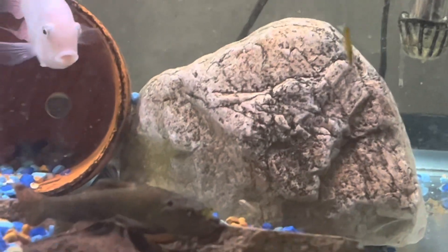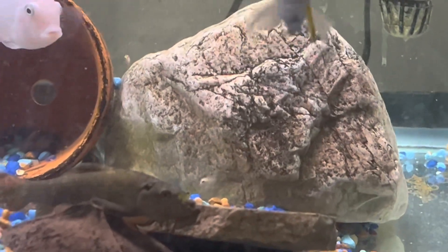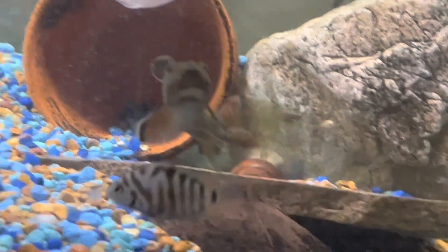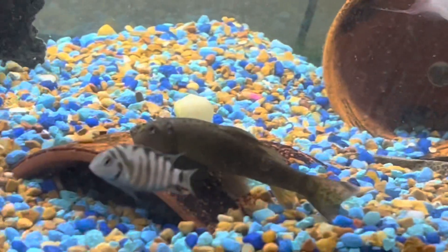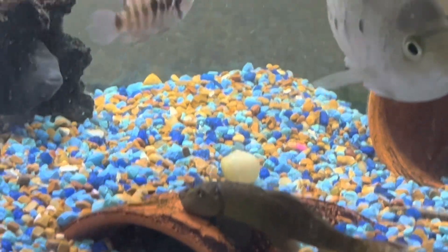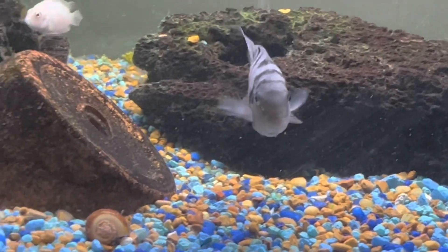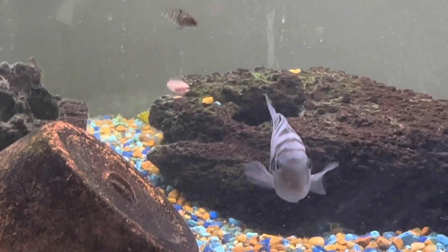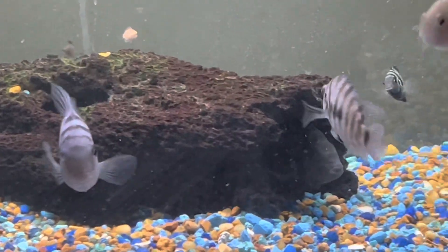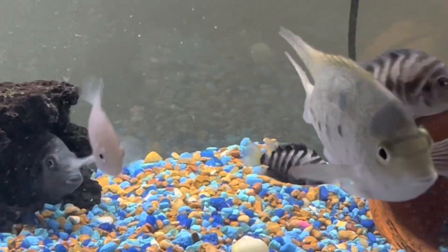You may recognize that fish from my avatar picture on YouTube. That is one of my Vieja Argentea, and this Skittle gravel is almost as old as I am. I'll replace it someday, but it serves its purpose right now. I'm not into the colored gravel, mind you — I just use what I have.